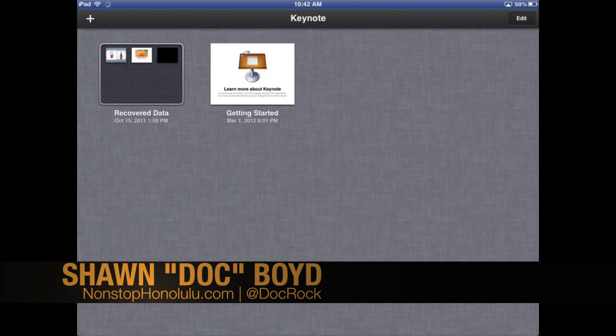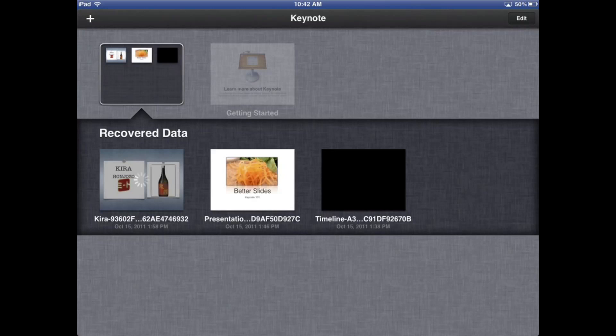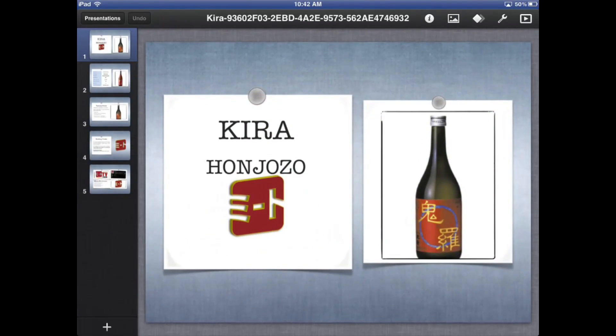It does say that it's supposed to allow you to stream video, but I don't even want to try that because every time I've tried it so far, all it does is either crash AirServer or cause my Mac to freeze.